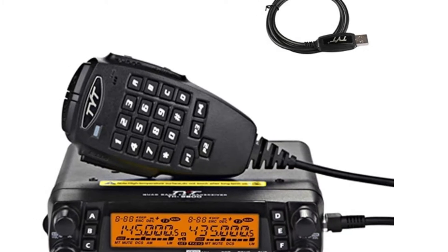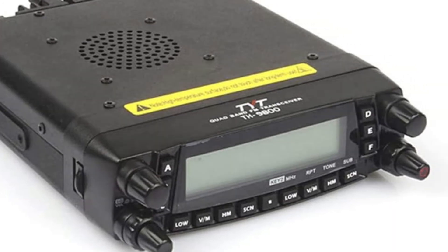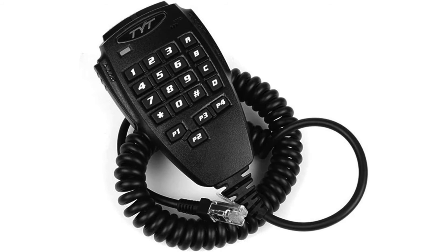Number three: TYT ham radio base station. Loaded with features — over 800 alphanumeric memory channels, 50 watts output, full quad band FM, twin display amateur mobile radio transceiver. It includes a full twin display, cross band repeater mode, remote mountable faceplate, and full direct entry keypad mic.